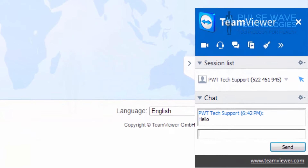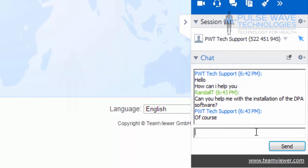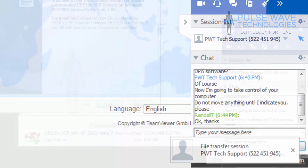Pulsewave Technologies is the only company to offer you remote assistance to help you get set up and running with the DPA software, as well as help you with any technical problems that may arise in the future like recovering your patient database.